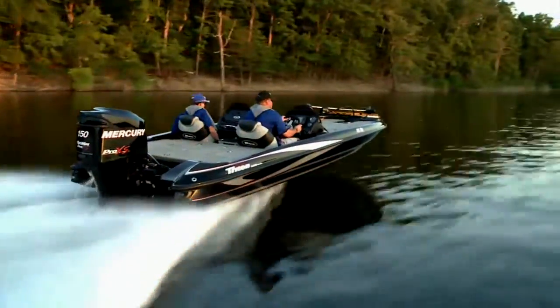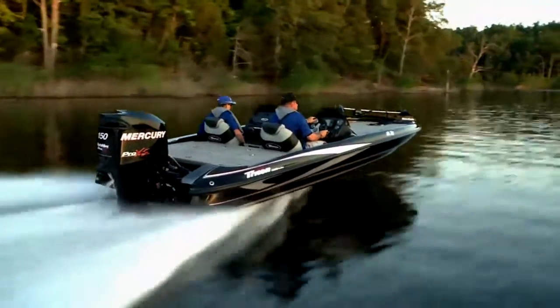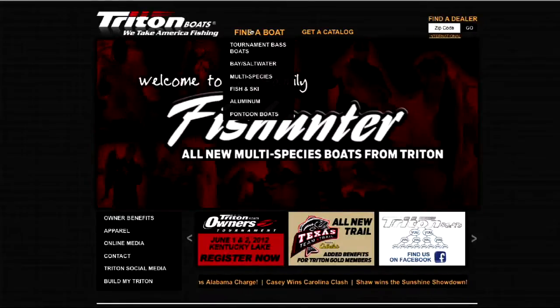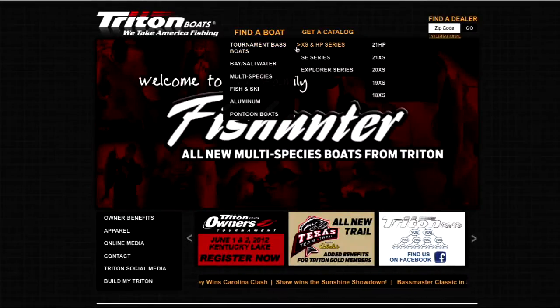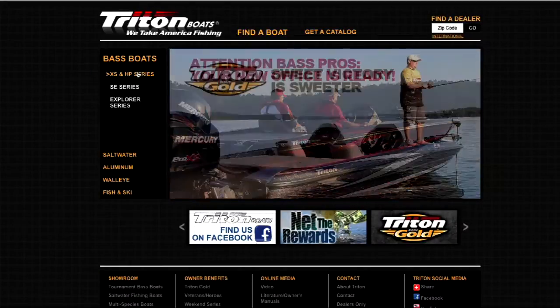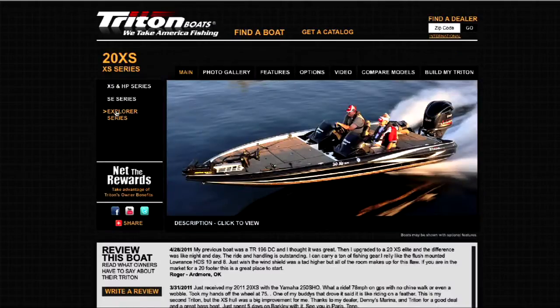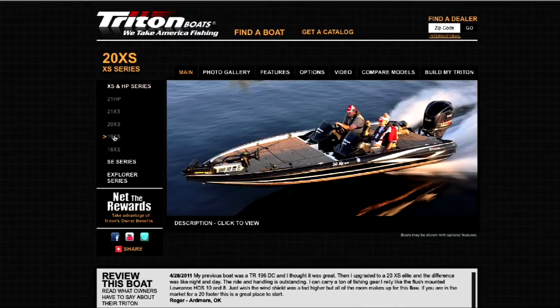Triton Boats builds equipment that professional anglers and serious amateurs look for in tournament bass boats. Their attention to detail in the factory means that once on the water, anglers can focus on the fish. If you're looking for a tournament-level boat that offers an advanced blend of fishability and performance, stop by your local Triton dealer or visit them online at tritonboats.com.